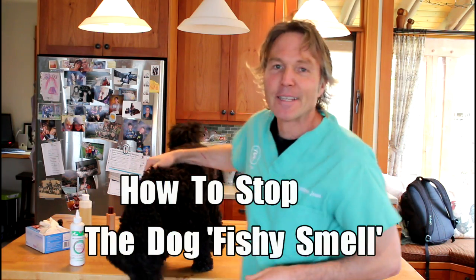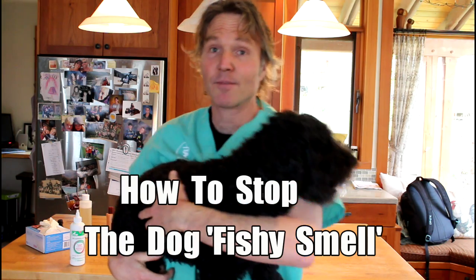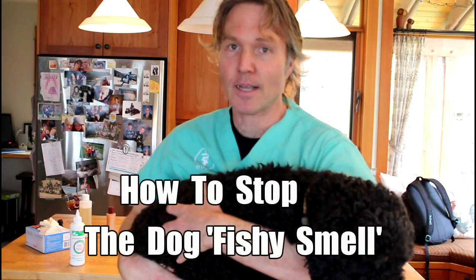This is Dr. Andrew Jones. In this edition of Veterinary Secrets, I'm going to show you what to do if your dog smells fishy, and some at-home remedies to take away the smell.